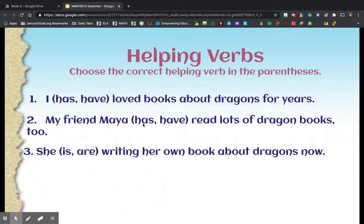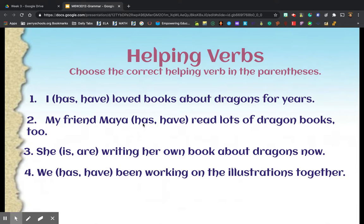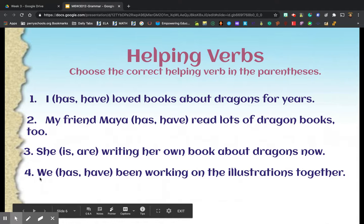Number three: 'She ___ writing her own book about dragons now' — is or are? The pronoun is she, which is singular, so we use is: 'She is writing her own book about dragons now.' Number four: 'We ___ been working on the illustrations together' — has or have? The subject is we, so we use have: 'We have been working on the illustrations together.'